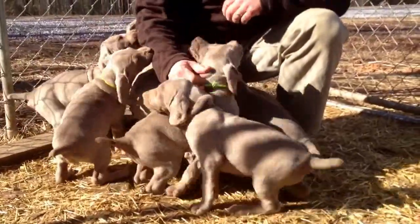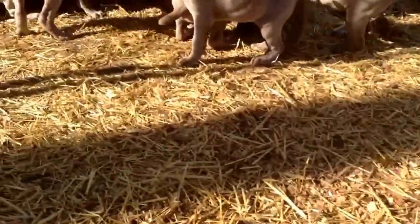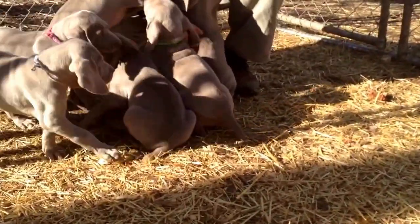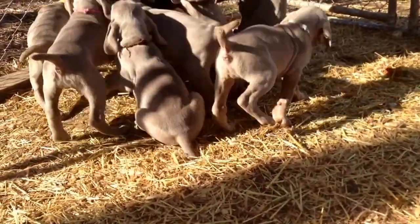As you can see they're real active. Super playful. We'll try to go through each one and give you a good look at each one of these girls from Cupid and Blitzen.